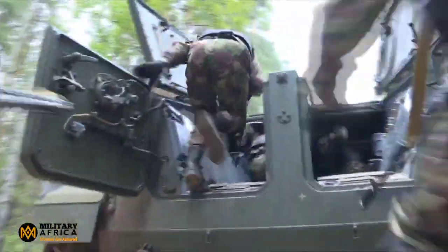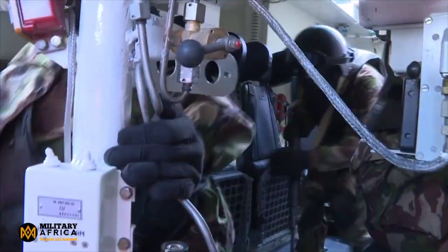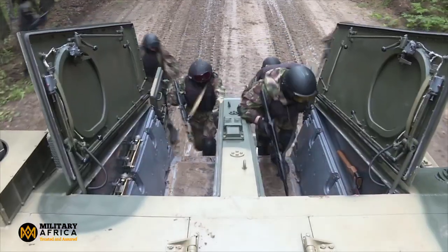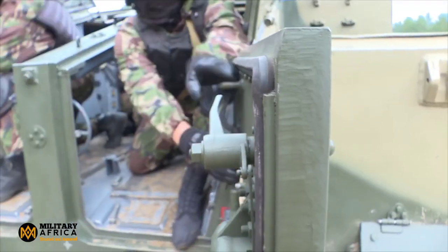In a nutshell, the BT-3F is all about getting your troops safely to any remote area and supporting them with augmented firepower. With its unification advantages, firepower, safety features, and impressive specs, it's a force to be reckoned with in the modern military landscape.